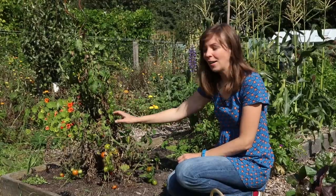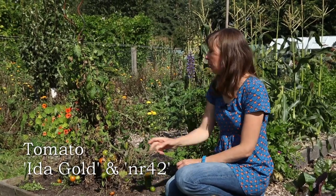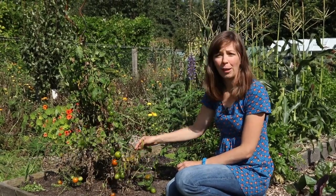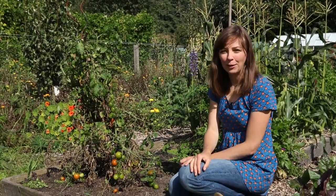This is the last plant of our early bush tomato varieties. I had two varieties this year — Ida Gold and Number 42 — and we had a pretty good harvest. But as you can see there's a lot of blight now, and I have already taken out the other plants. This one will have to go too, but luckily the tomatoes in the greenhouse are still producing.